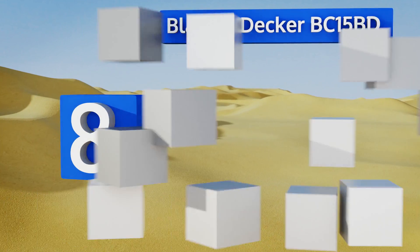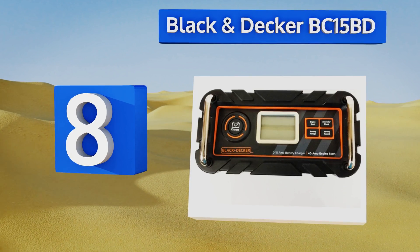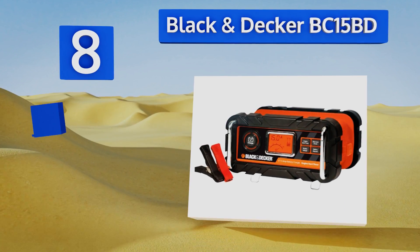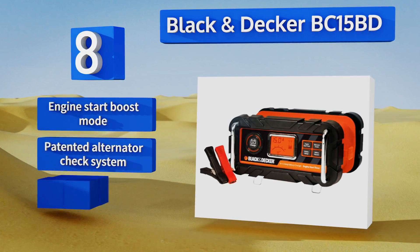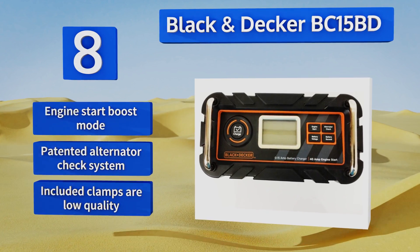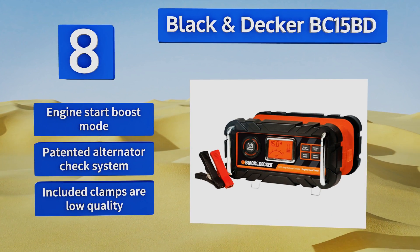Coming in at number 8 on our list, dead batteries will never be a problem again with the efficient Black and Decker BC15 BD, which has fast high frequency technology and multi-stage charging. It also has a large LCD readout which shows battery and connection status. It's equipped with an engine start boost mode and a patented alternator check system, however the included clamps are low quality.